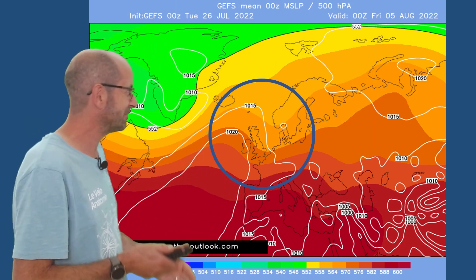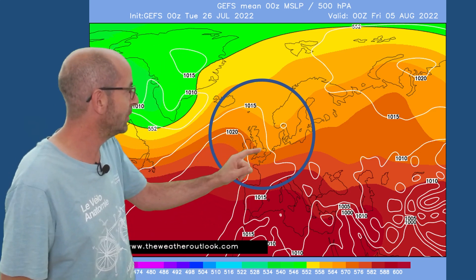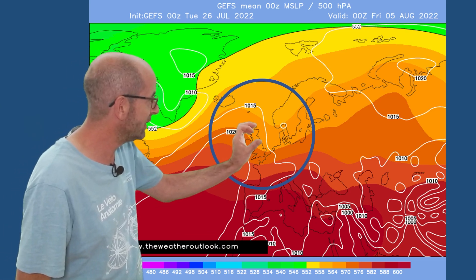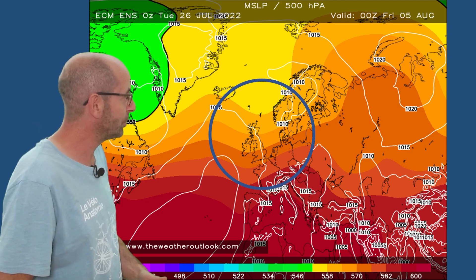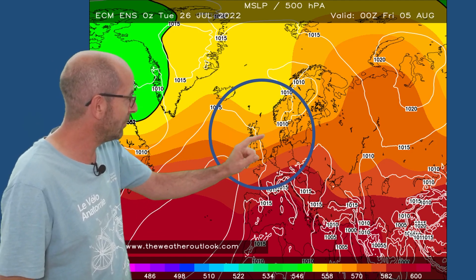The 10-day GEFS mean surface level pressure plot is suggesting that the Azores high pressure will be having quite a lot of influence. There's some uncertainty — there's a dip — so showers more likely in the north and east. But this chart is generated by averaging out all of the runs in the ensemble, so it can be somewhat misleading because you've got lots of different scenarios and it's just blending them all together. The mean doesn't always represent the most probable outcome. The European ECM mean pressure plot is also suggesting the Azores high pressure will be having some influence, maybe something of a dip there as well. It all looks fairly typical for August.